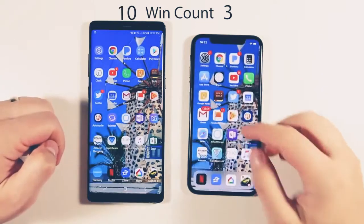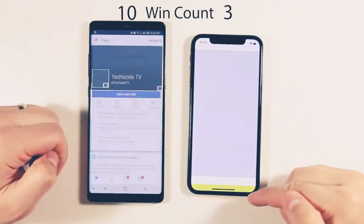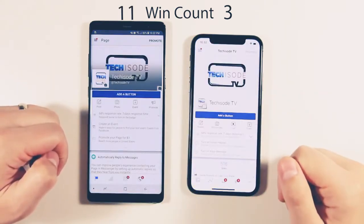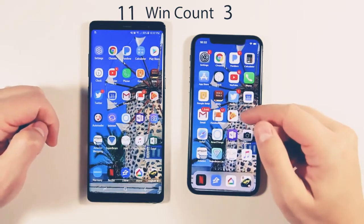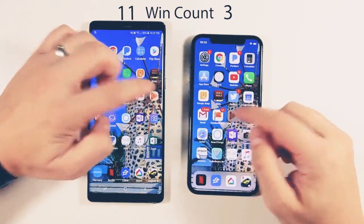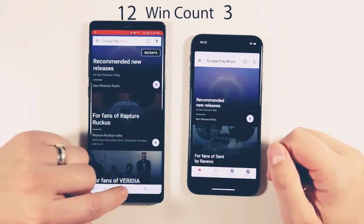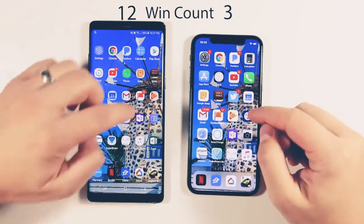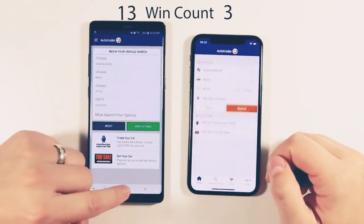Gmail — faster on the Note 8 again. Pages Manager from Facebook — there's a yellow thing that happens every time I open this app; I'm not sure why that happens. Looks like that was faster on the Note 8. Google Play Music — faster on the Note 8. Auto Trader — faster on the Note 8 again.